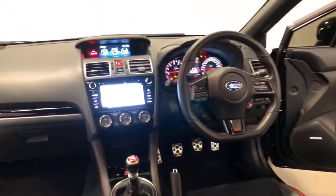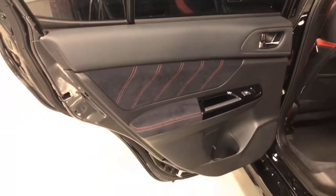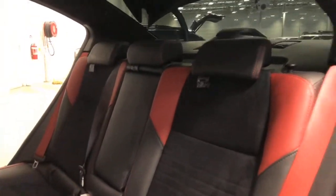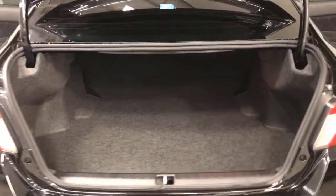Subaru claims the WRX STI Spec R uses 11.2 liters per 100 kilometers of premium unleaded petrol in the combined city and highway cycle, while putting out 242 grams of CO2.